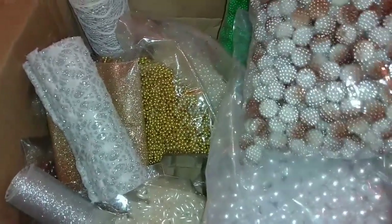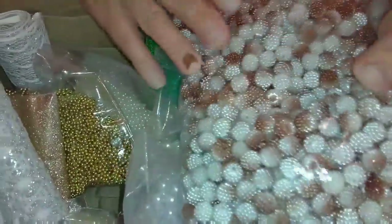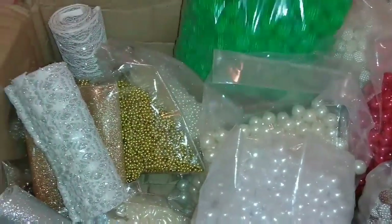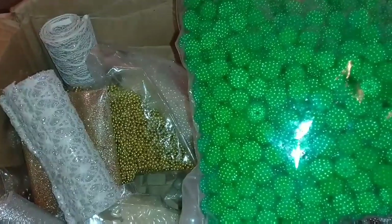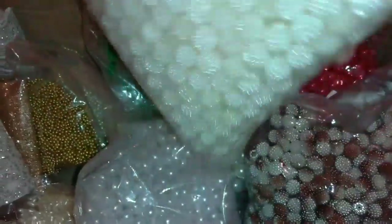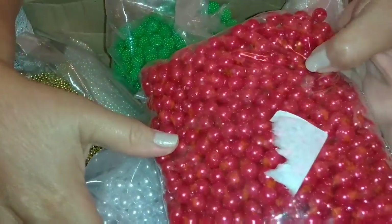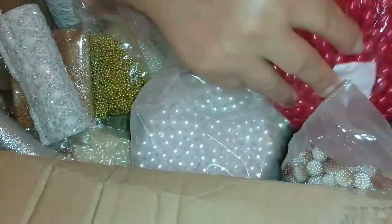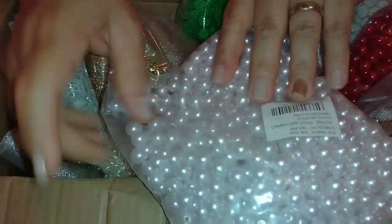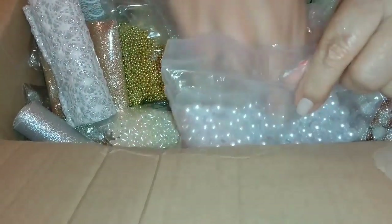Vamos mostrar aqui dentro da caixa mesmo. Olha, pérolas craqueladas, mescladas. Gente, olha que coisa linda! Craquelada verde — a gente sabe que no final de ano sempre usa verde. Olha o vermelho também. Olha o brilho dessas pérolas! Que show de bola! Tudo isso e muito mais vocês encontram com Milton Cortes em Chinelos. A branca, a sacola, o brilho!